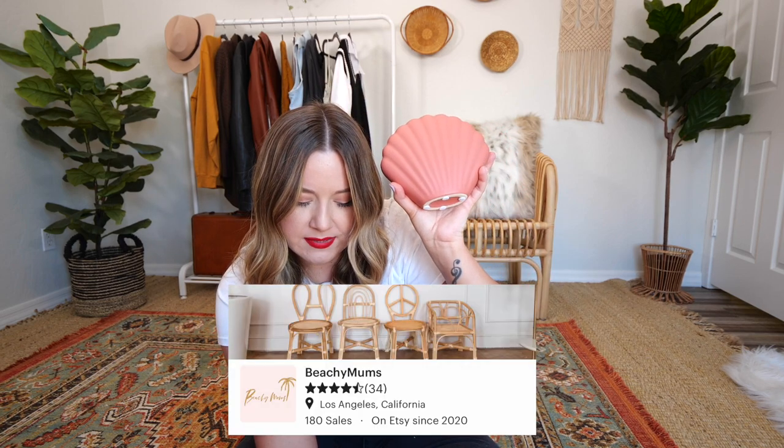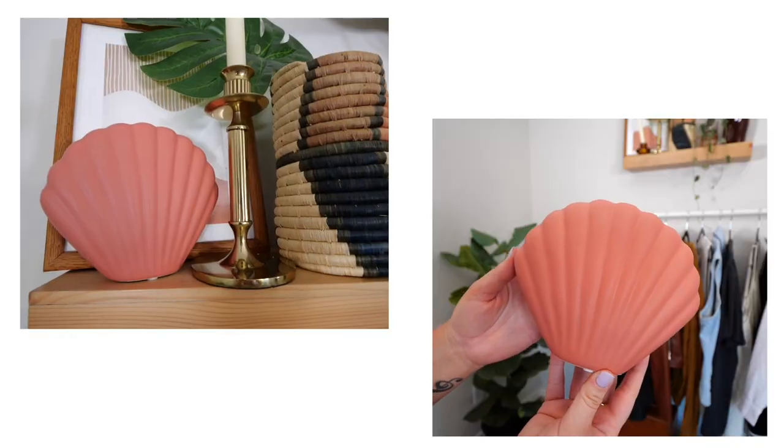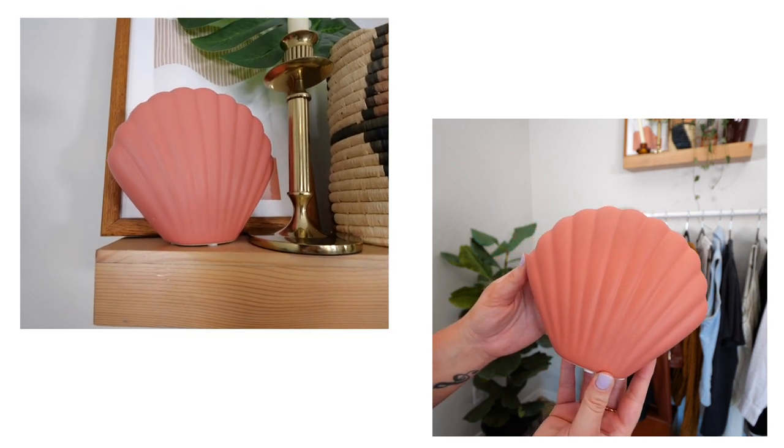The last home decor item is this little shell vase — I'm so happy I got it. It's a really pretty kind of pinky terracotta color and you can put a few loose flowers in there. I'm gonna do dried flowers — we have some dried lavender that I think would look really cute. This is from the shop called Beachy Mums. It was $43.50, so the most expensive thing I got. I think they have this in a lilac lavender color as well. It would be cute on any dresser, nightstand, or shelf — very versatile. I think it's worth the money because I'm gonna have it forever.